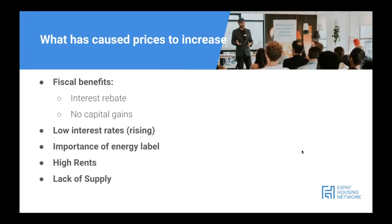There's still a current lack of supply in the market — there are simply more people looking for a home than properties available. When demand is higher than supply, prices go up. Additionally, due to COVID and disrupted transport lines, the cost of materials has been going up, which has especially affected new build projects.